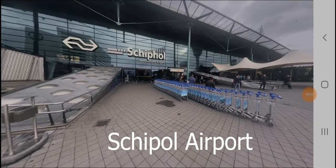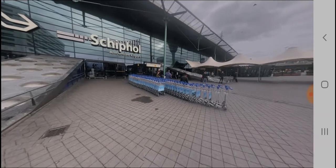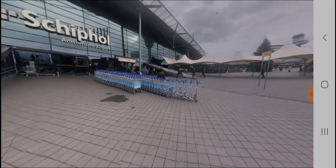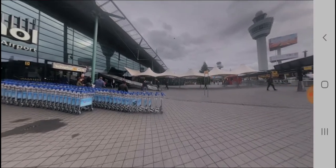Our day one starts from Schiphol Airport. Schiphol Airport is the primary airport in Amsterdam. What we are seeing right now is the outside view of Schiphol Airport. It is 20 kilometers away from Amsterdam.